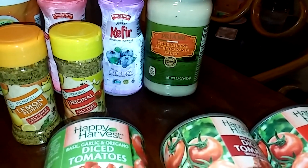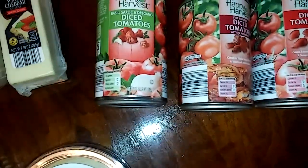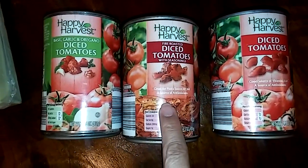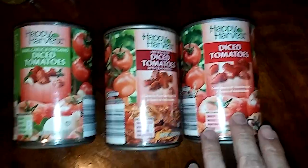And from Priano, Four Cheese Alfredo Pasta Sauce. From Happy Harvest, Basil, Garlic, Oregano, Diced Tomatoes, Fire Roasted Diced Tomatoes with Seasonings, and just the regular Diced Tomatoes.